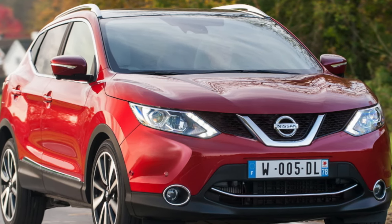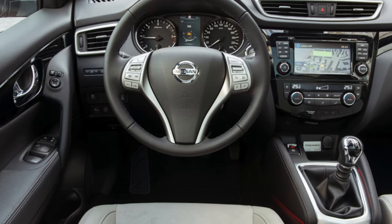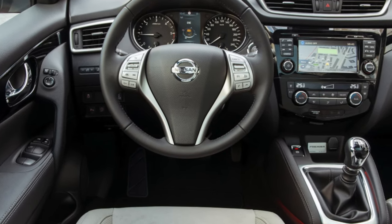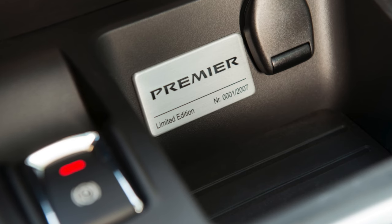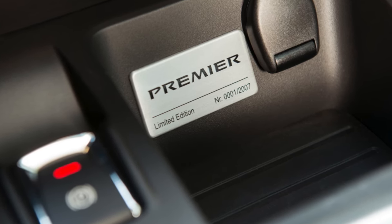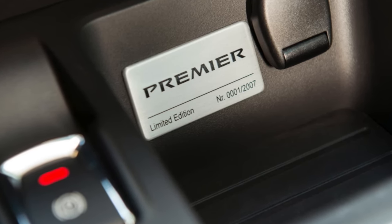If you are the owner of this car, please describe the problems you've had to face during its operation — your feedback may help other viewers when choosing a car. That's it for today. Thanks everyone for watching. Don't forget to subscribe to the channel. See you soon!